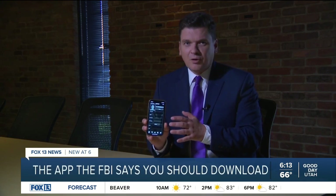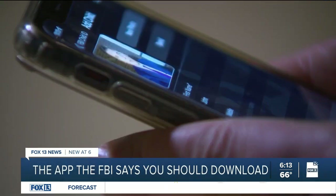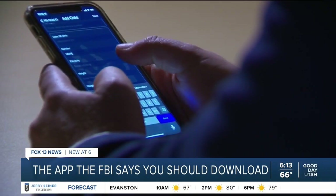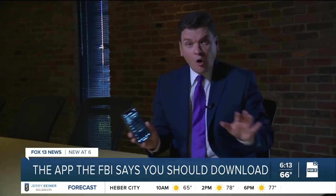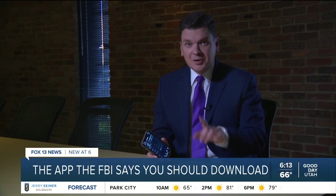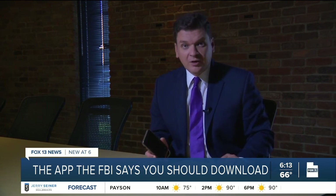Here's how the app works. First, take a photo of your child — one that clearly shows their face. A full body shot can also be useful. Then enter in vital information like height, weight, hair color, and eye color. Then hit save and put the app away. Hopefully, you never have to use it. But if your child should ever go missing, all you have to do is hit send to get that info quickly to authorities.